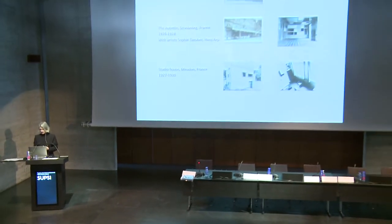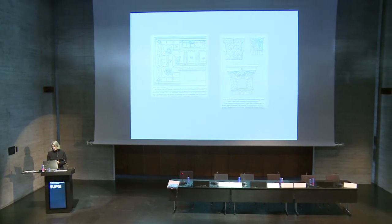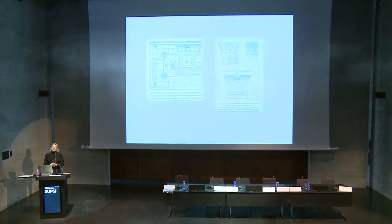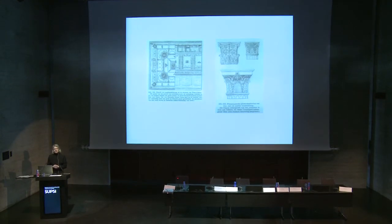I will focus on Villa de Lame in Alkmaar in the Netherlands, the Aubert in Strasbourg in France, and the studio house in Meudon, near Paris, also in France. But first of all, I would like to tell you something about how architects learned about colour during the interwar period in the Netherlands.